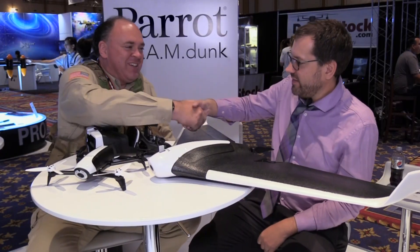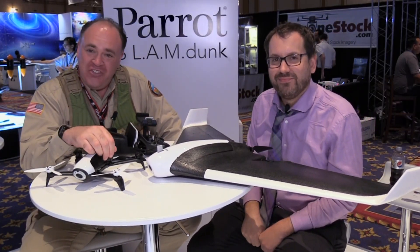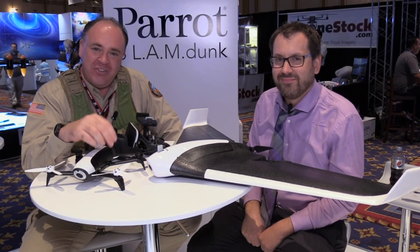Thanks a bunch, Greg. Thanks so much. And from InterDrone 2016, this is the Roswell Flight Test Crew signing off.